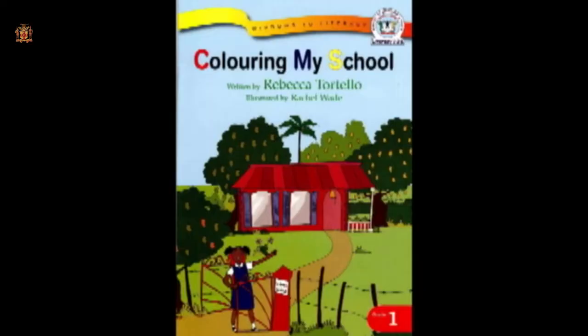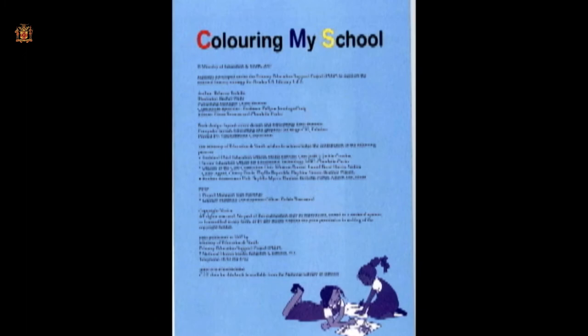Now I invite you to listen to a part of our story titled "Coloring My School." It's time, it's time, it's time for storytime. It's time, it's time, it's storytime. So let us all be quiet and listen carefully. The name of this story is "Coloring My School." Now let's begin.